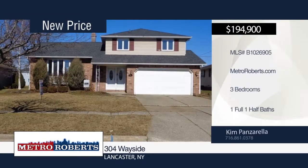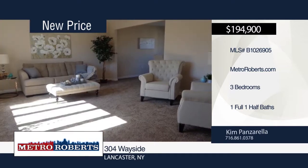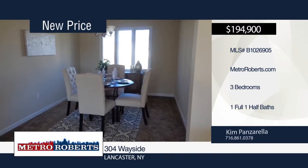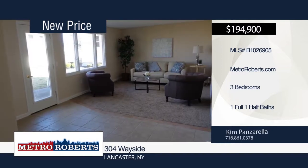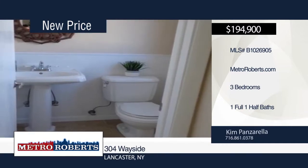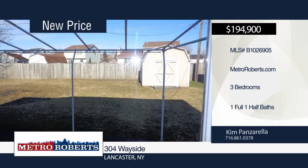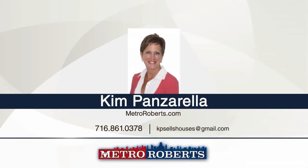Kim Panzarella welcomes you to this three-bedroom, one-and-a-half-bath home in the sought-after neighborhood in Depew with Lancaster Schools. Step inside the large foyer with ceramic flooring leading into the fantastic kitchen with new cabinets, granite countertops, sink, and appliances. Additional updates include bathroom with granite double sink, tile bath and floor, all new carpets, furnace, hot water heater, and central air. After a long day, relax in the nice-sized backyard with concrete patio. This home is a must-see. Schedule a tour today.